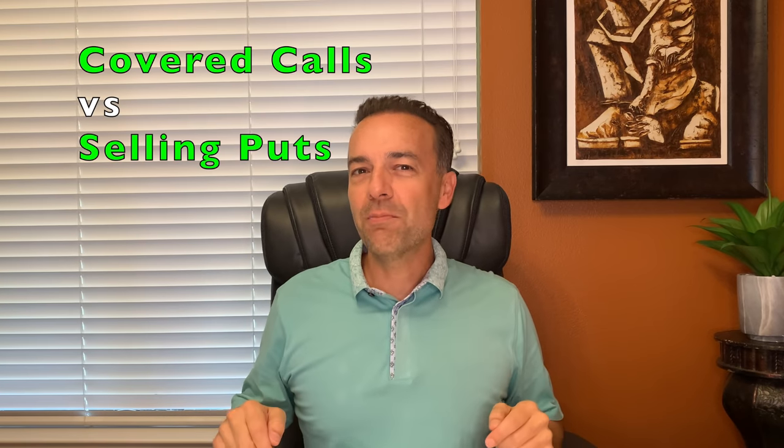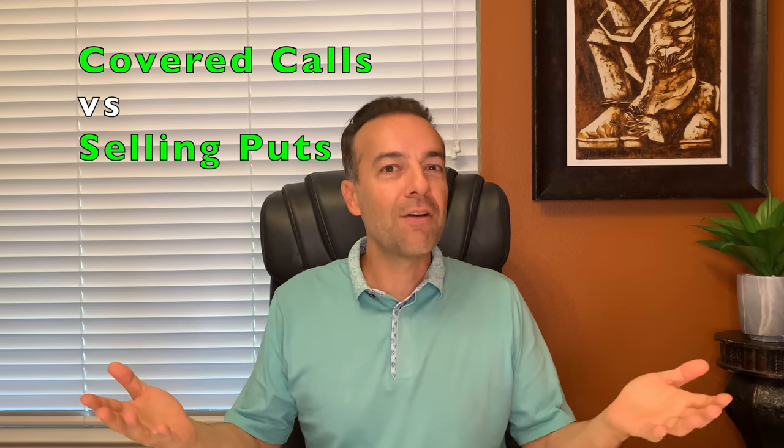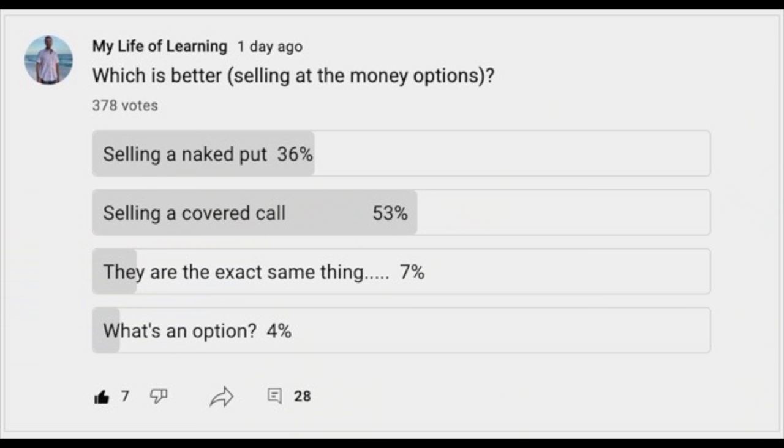In this video, I'll answer the question: which is better, selling put options or selling covered calls? As you can see here, 53% of you said that selling covered call options is better, 36% said that selling put options is better, and 7% said that they have the exact same thing.